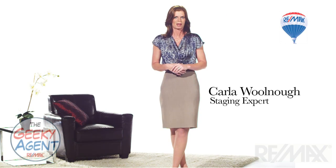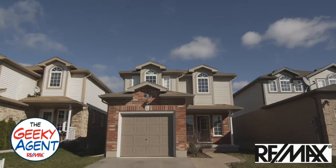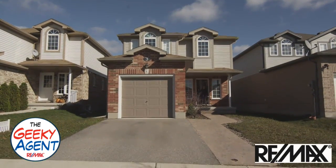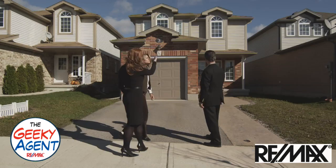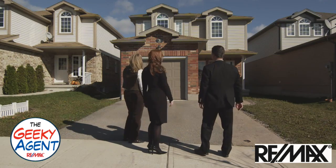Merchandising your home involves turning your family home into a model home. You need to start off by emotionally disconnecting yourself. Once you've done this, it will be much easier for you to view your home through the buyer's eyes.